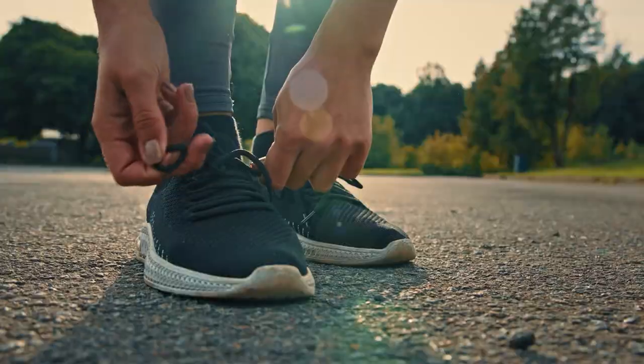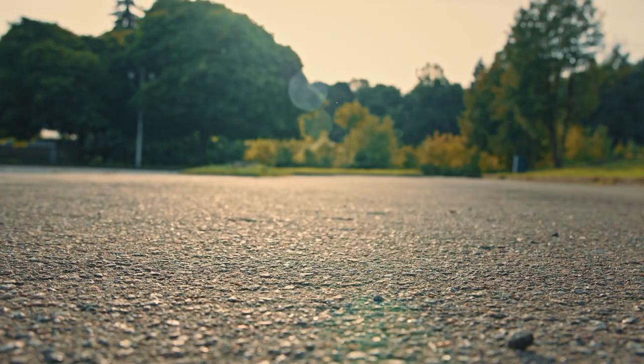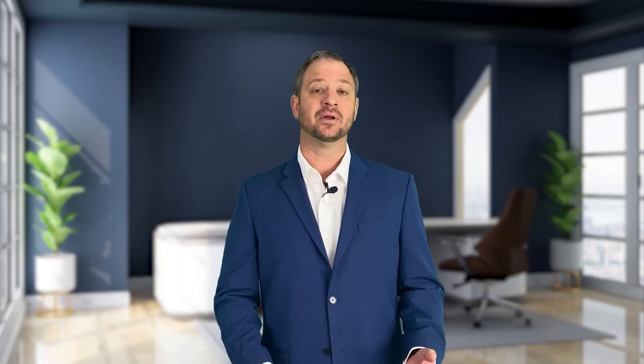The first neighborhood we're going to talk about is Riverwalk, and I hope you're ready to be active because everything you need is here. If you're not familiar with where Riverwalk is on the map, it's on the east side of the city, bordered by I-77 and the Catawba River, and just south of Cherry Road. One of the reasons people love living here is there is no shortage of things to do.